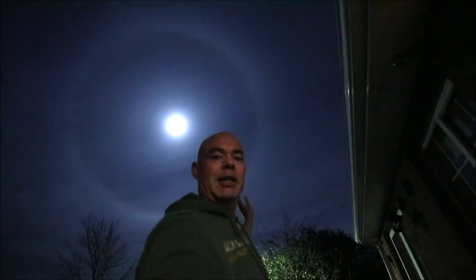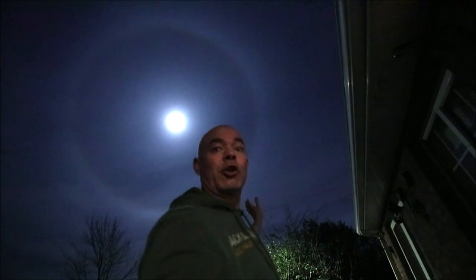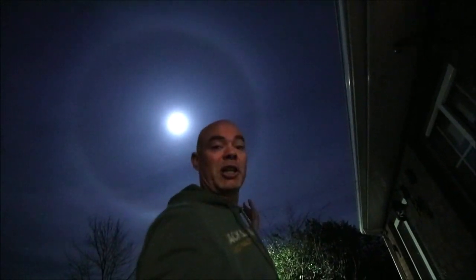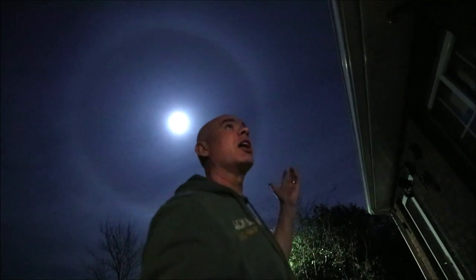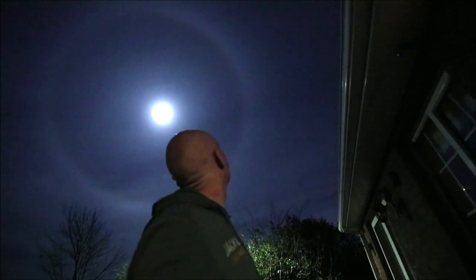There we have it, a very very nice 22-degree classic moon halo. It's after midnight now, and I'm trying to keep my voice down so I don't wake the neighbours. It's quite cold — have you seen my breath condensing? I just went outside around the neighbourhood with a camera and took a few images with a DSLR for the record. Would have been cool with a nice foreground, but anyway.